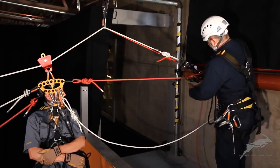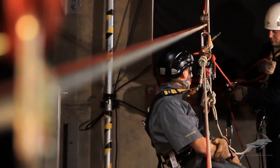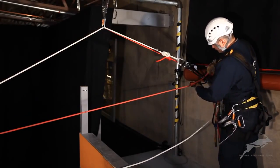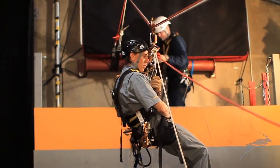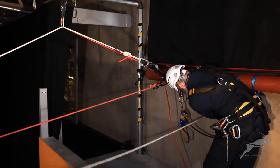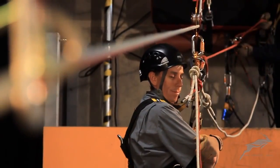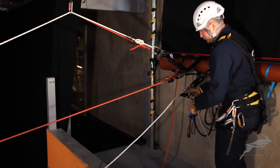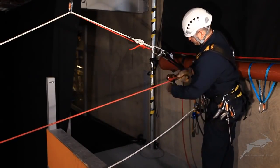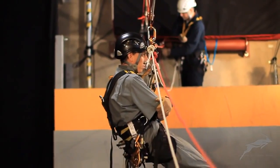The second rescuer has moved to the casualty's destination at the anchor points of the diagonal tension line. The remaining rescuer lowers the casualty while keeping the amount of slack in the safety line to a minimum. Finding a suitable method of paying out the backup rope in a working position may require making some adjustments to your working position.